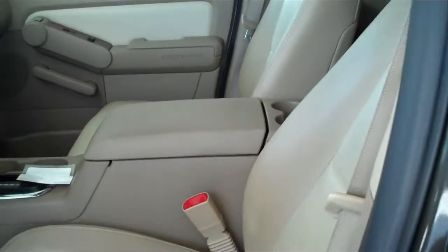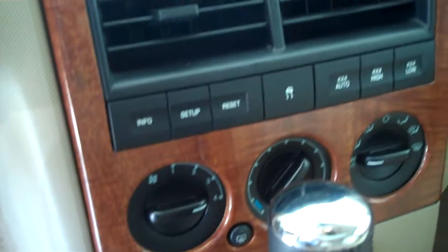It has a two-tone tan leather interior with bucket seats and console. It has AM/FM stereo radio with CD, and both heating and air conditioning.